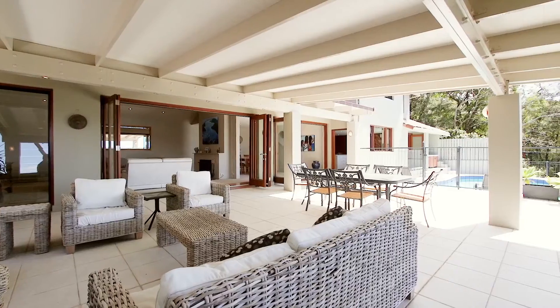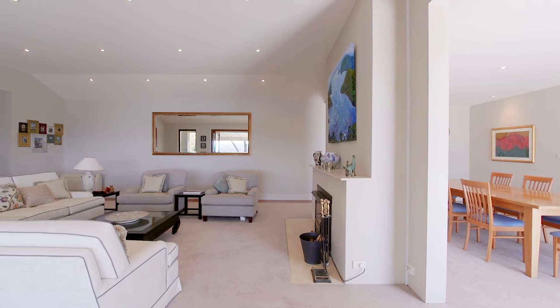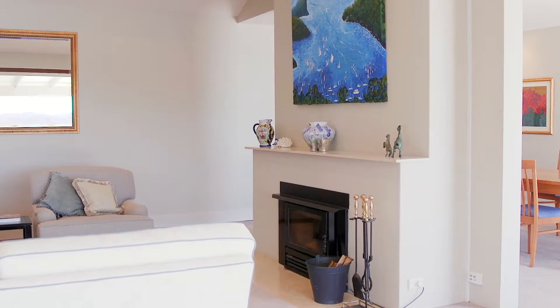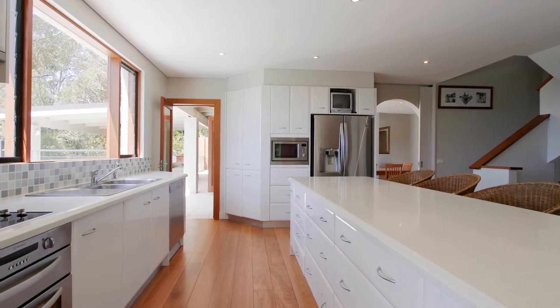The home itself is a superb example of a clever redesign. On the entry level there is a great flow between the three living zones which include a formal lounge room framed by a combustion fireplace, a dining room and living area adjoining the open plan kitchen, which is finished with stone bench tops and a walk-in butler's pantry.